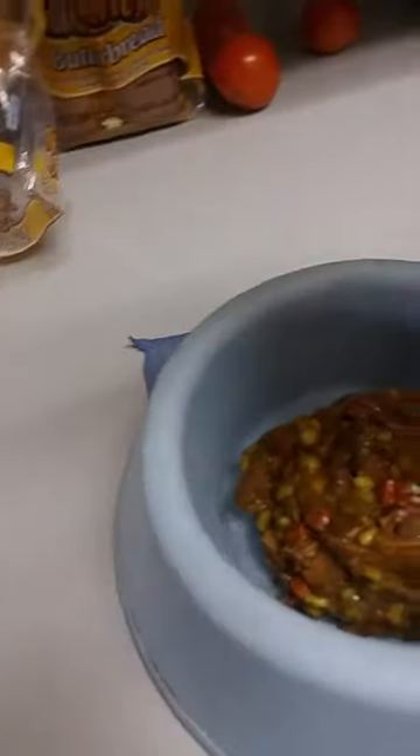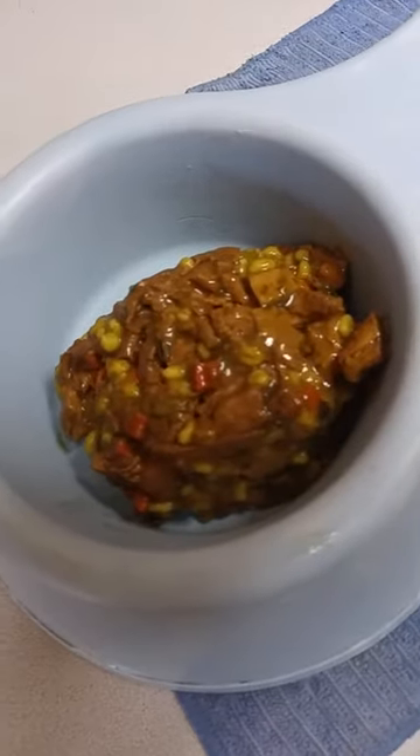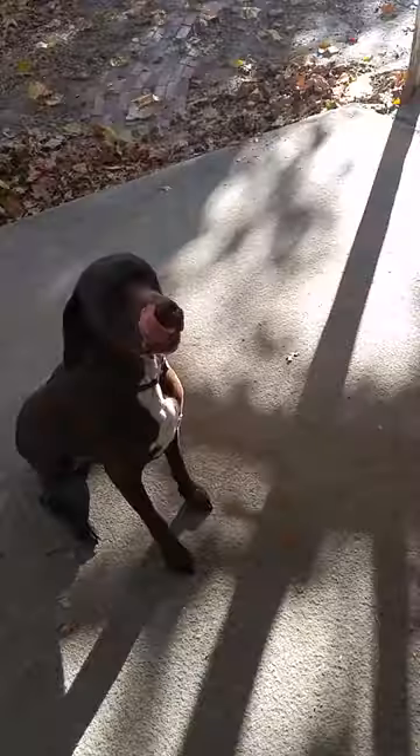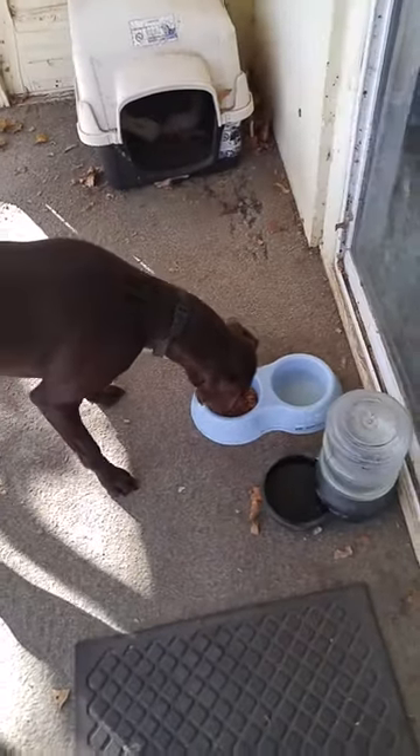Eww. That's what it looks like. Alright, Frosty is ready to be fed. Let's see if he'll like this one.